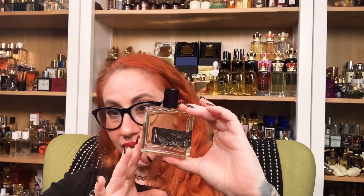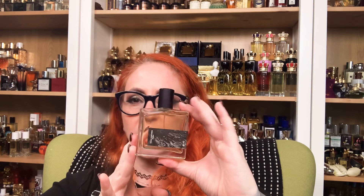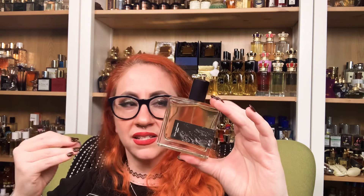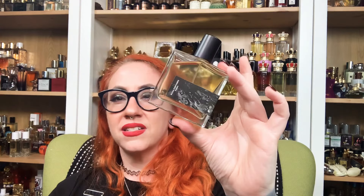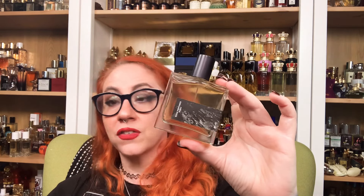If I were to think of what a photorealistic piece of prehistoric amber would smell like, this would be it. So if anybody out there is looking for a uniquely artistic, avant-garde but still very wearable, beautiful, sheer resinous fragrance, I would definitely recommend checking out Amber from Rook Perfumes. It is stunning. It's not going to be for everybody, but if you enjoy these types of fragrances it is well worth checking out.